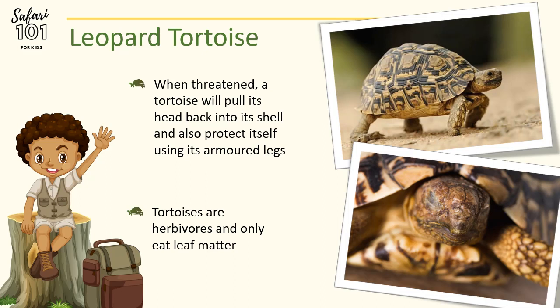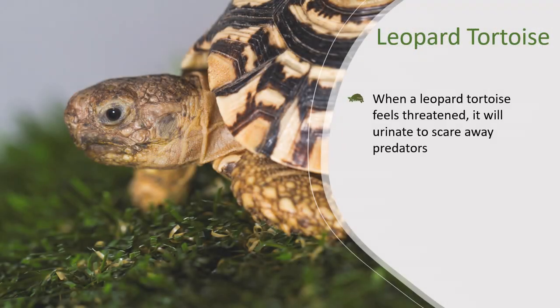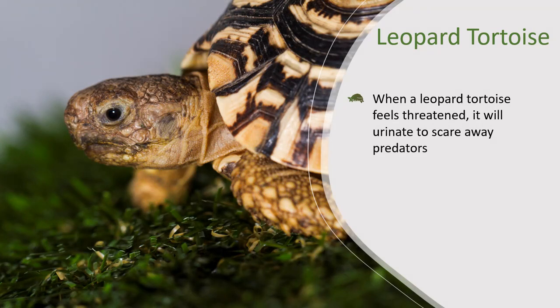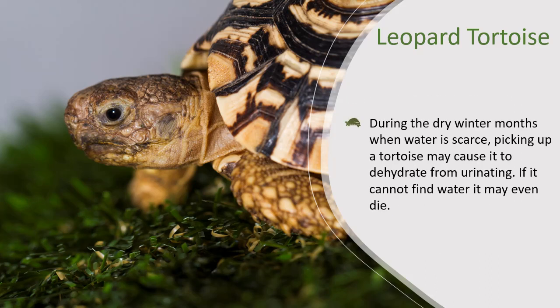Tortoises are herbivores and they only eat plant matter, including fruit. Another defence mechanism the Leopard Tortoise uses when feeling threatened is to urinate to scare away predators. It is very important that we don't pick up tortoises in the wild. During the dry winter months when water is scarce, picking up a tortoise can cause it to dehydrate from urinating. If it cannot find water again, it could potentially die. So please remember not to pick up a tortoise in the wild, unless you are moving it to a safe area out of the road — and then try to put it close to water.